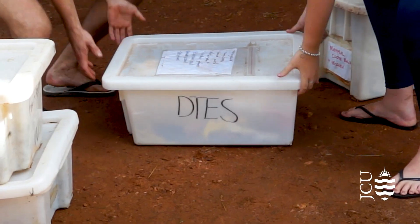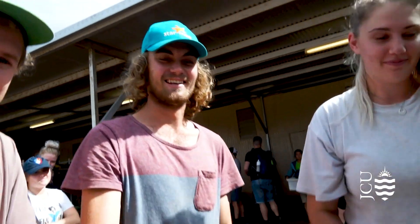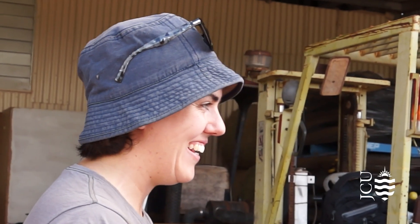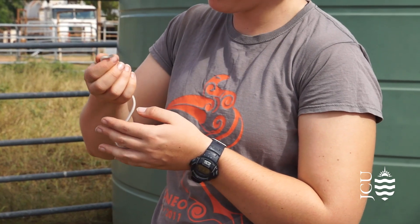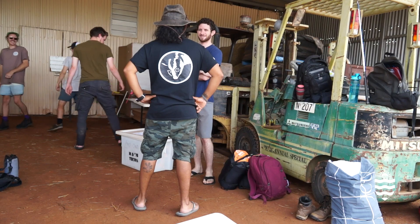I started off as an undergrad student doing Zoology and Ecology in the Bachelor of Science, did my honours as well, then started working casually and doing some volunteering in the labs. Now I've got a permanent job in the DTEZ team, which is great. I first came out here in 2012, which was the first year that JCU came out to Wambiana Station, and I've been coming out every year since as a tutor and on research trips. This year I'm working as a technician in the field.